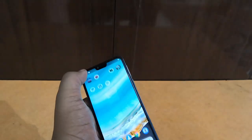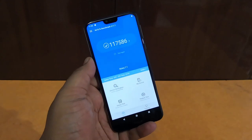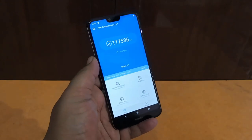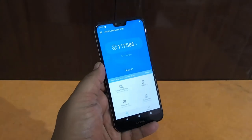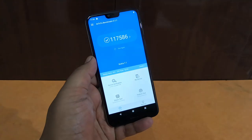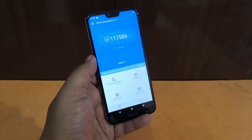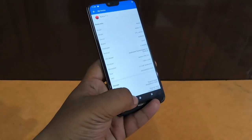The AnTuTu benchmark score on this smartphone is around 1,17,586 — that's a pretty good score. The phone retails at 19,990. It's built very robustly and gives a premium feeling in hand. With the Snapdragon 636 and a score of 1,17,586, this phone will perform very well in day-to-day tasks.